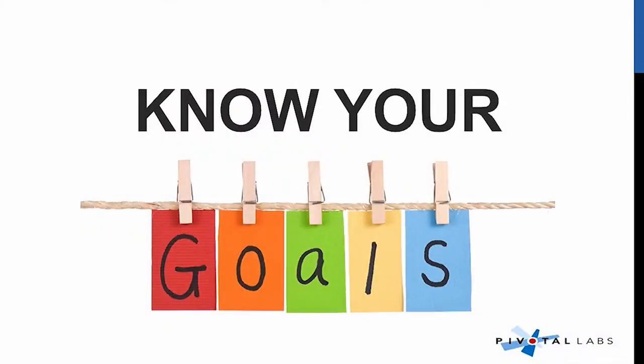When preparing for a public speech or demo, know your goals. Are you trying to get an investor? Are you trying to get a new customer? Are you trying to get a raise? Are you trying to get a new job? Whatever it is, know what you're trying to get out of it, because that'll totally help you with preparing for it.